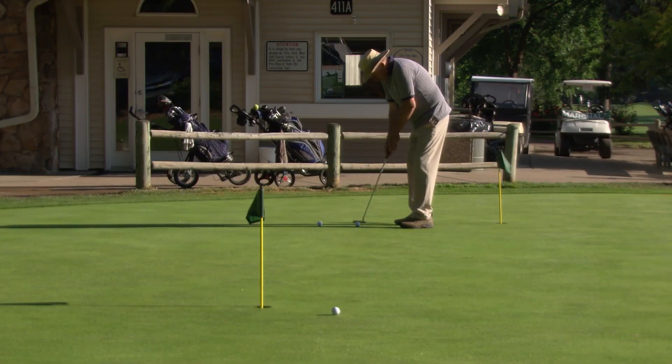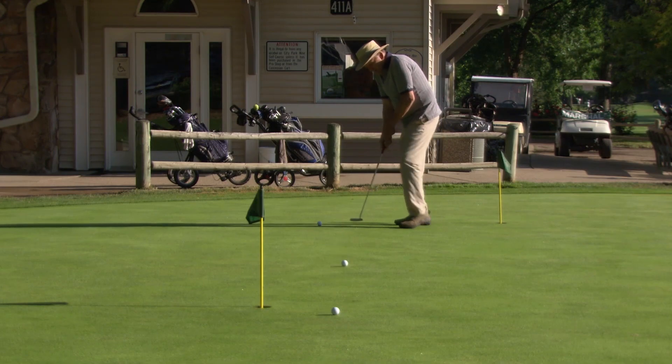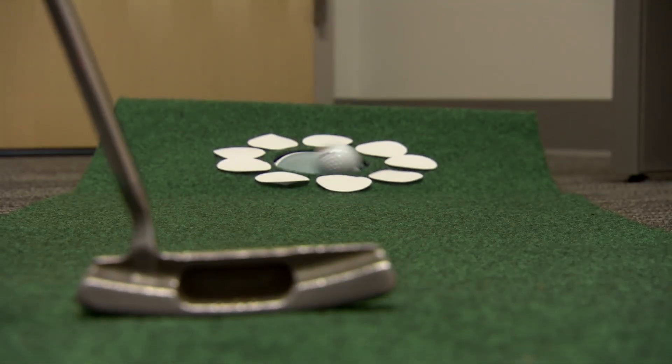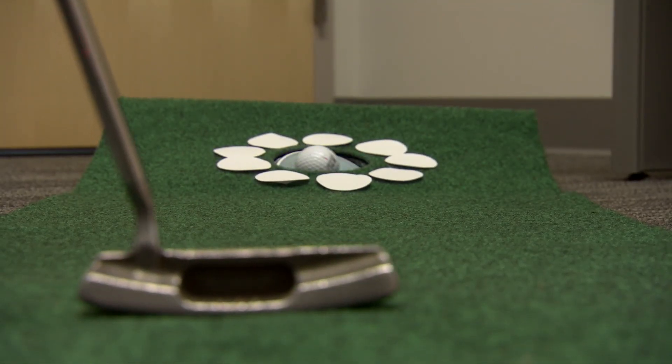Plus, some old-fashioned practice couldn't hurt. It just takes lots and lots of swings and practice to get good at it — something I don't do. A little illusion may be what it takes for a hole-in-one. I'm Josh Lebowitz reporting.